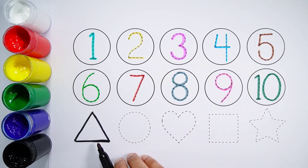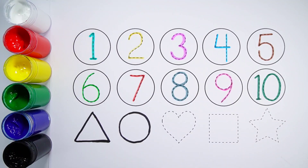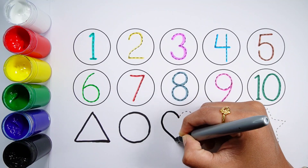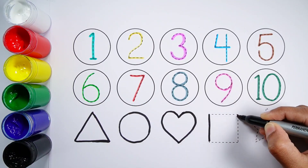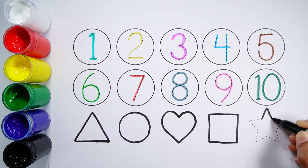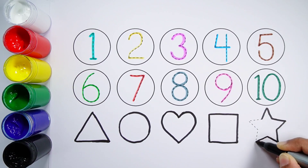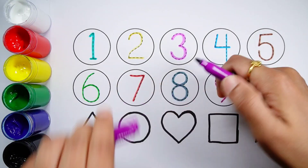Triangle. Circle. Heart. Square. Star. Purple color.